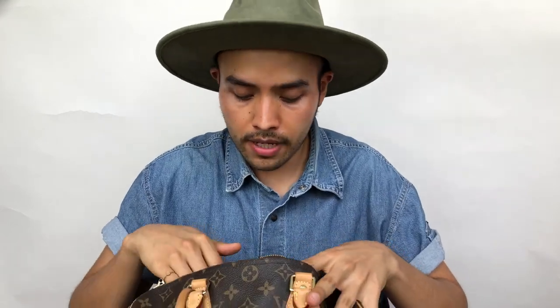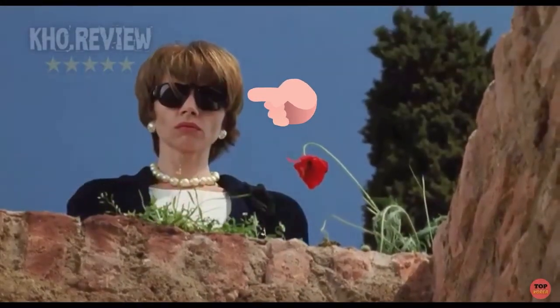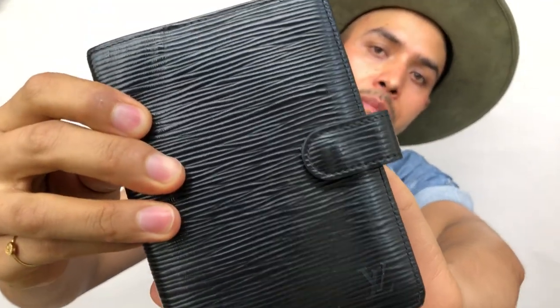First I have my Chanel case with my vintage Chanel sunglasses. I love these ones because they have the gold and the black animal print and they look like this. I love them because they are very 90s — there is this movie from Pedro Almodóvar, I'm going to put a clip here. I pretty much got these sunglasses because of that movie.